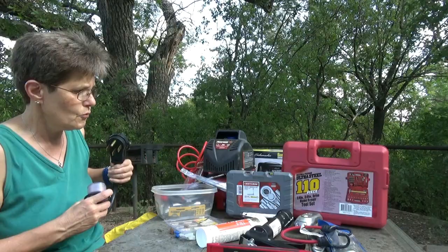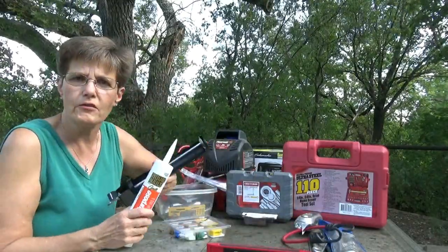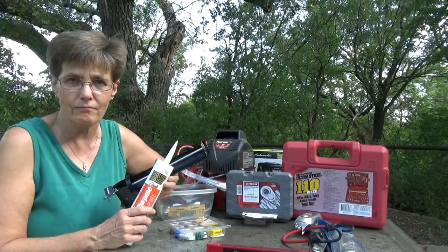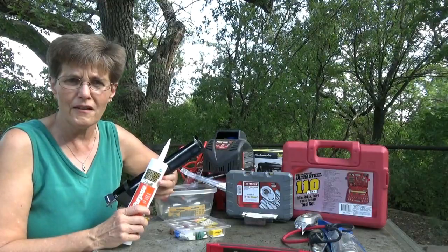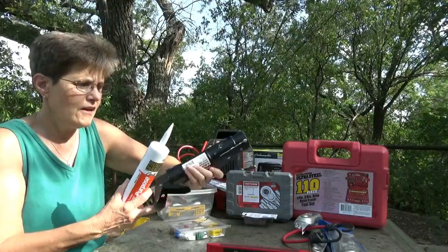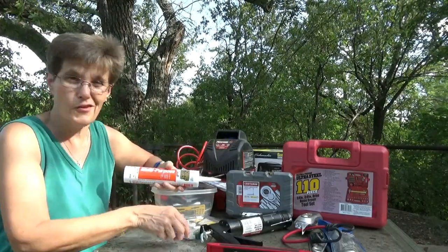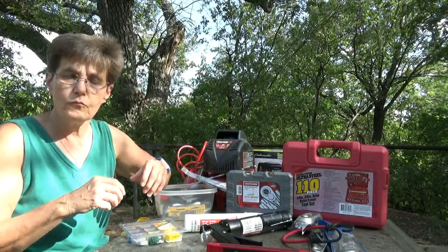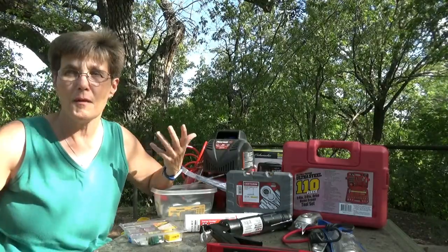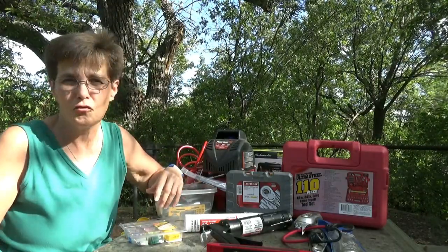I carry a caulking gun and some caulk. If you get somewhere and notice a seam has come loose — these things are constantly bouncing around while driving — it's better to have it than not. I also have some roof patch. If you're going to do roof repairs, you really need self-leveling caulk, but in a pinch this works. If you're backing into campsites with low-hanging trees and get a little hole in your roof, patching it up means you don't have to worry about water damage or leaks.